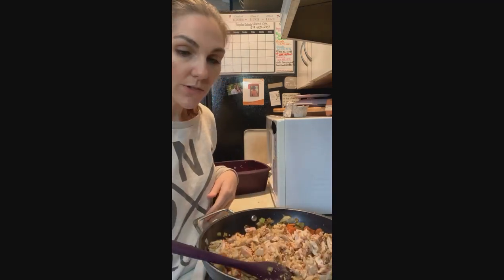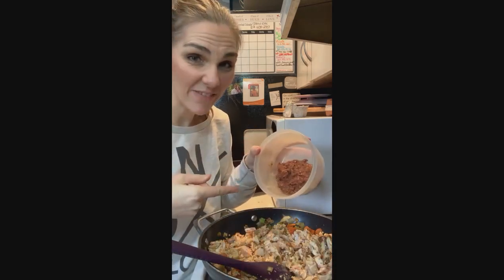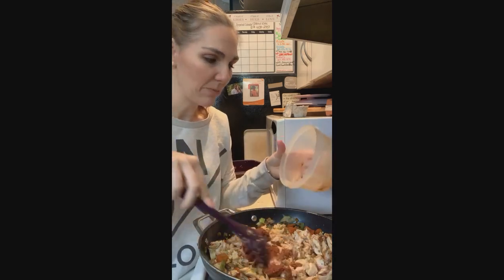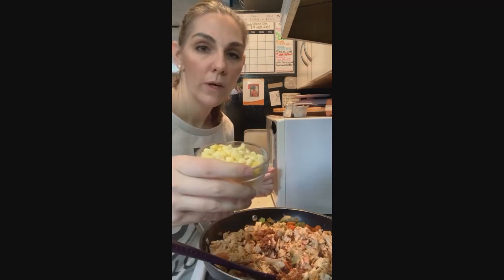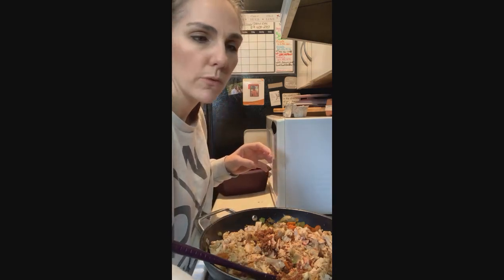We're going to have leftovers for a little while, so I'm excited about that. I also have a little bit of spaghetti sauce left — really not enough to feed anybody — so I'm going to add that in. I know that's a bit weird, but it's going to give me a nice tomato base for my tortilla soup. I'm also going to add a little bit of tomato in there.